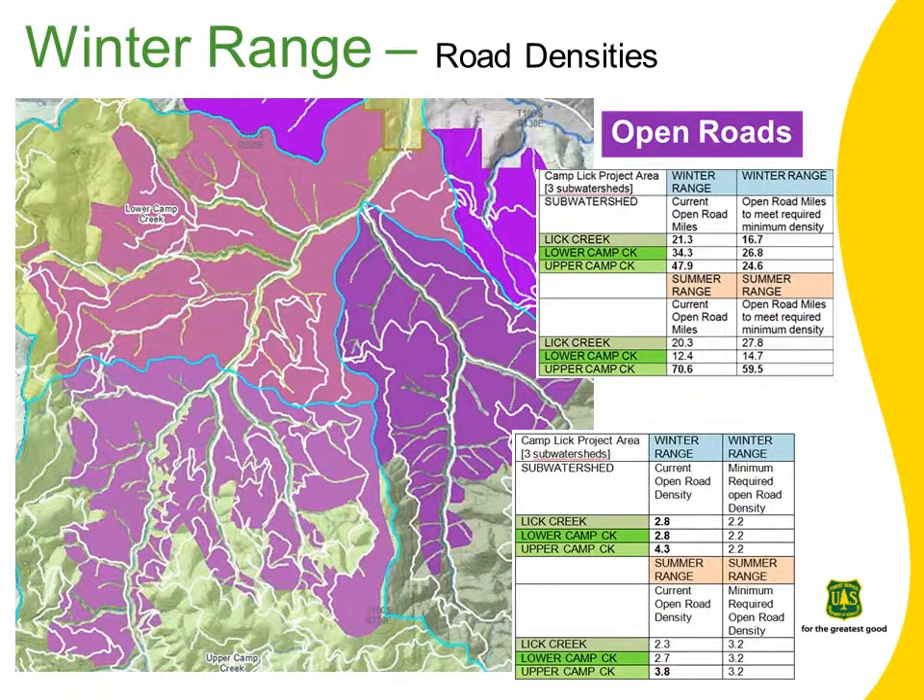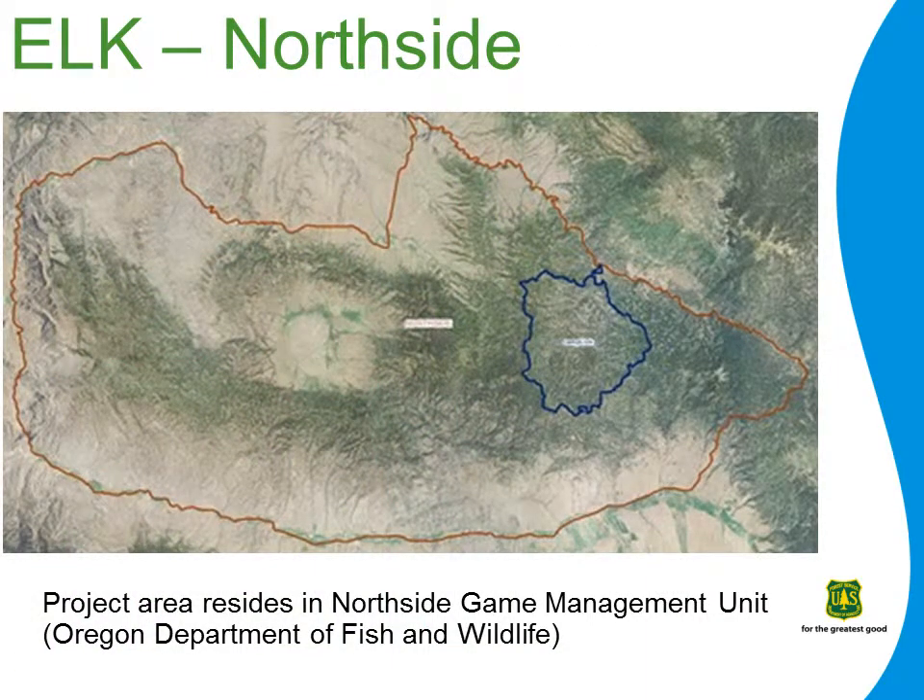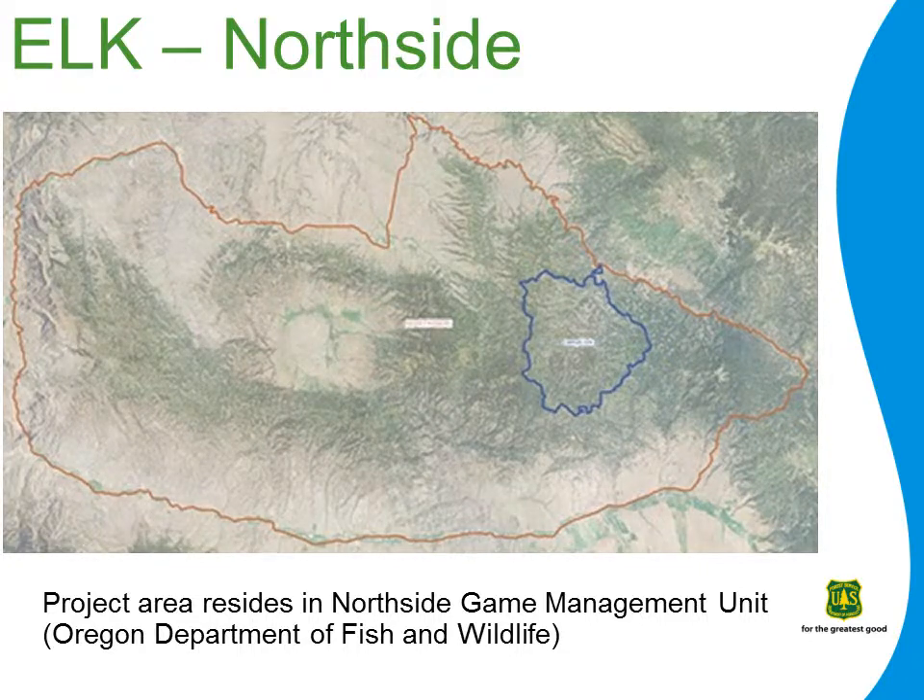The Camp Lick project area is comprised of three sub-watersheds: Lick Creek, Lower Camp Creek, and Upper Camp Creek. All three sub-watersheds exceed the winter range standard for open road densities, and one of the three sub-watersheds exceeds the summer range standard for open road density. The Camp Lick project area falls within the Northside Game Management Unit specified by Oregon Department of Fish and Wildlife. Elk population numbers for this unit are above the management objective, but the distribution of elk within the unit varies significantly, not only by seasonal forage availability, but by changes in human activities on the landscape.